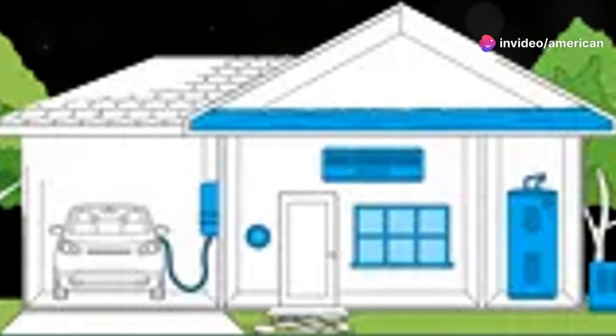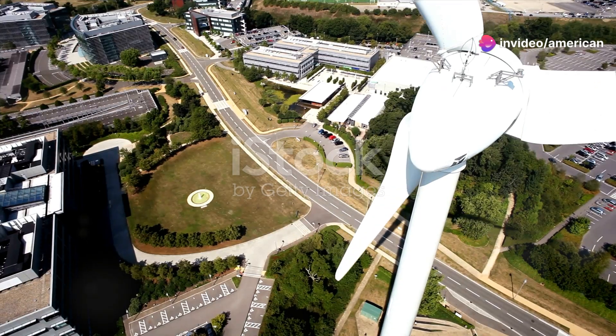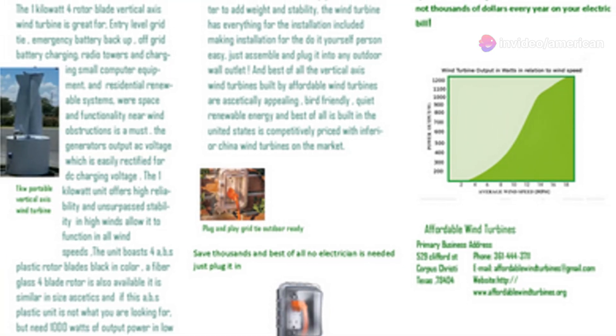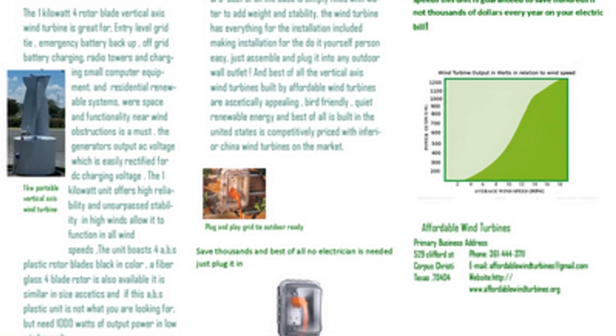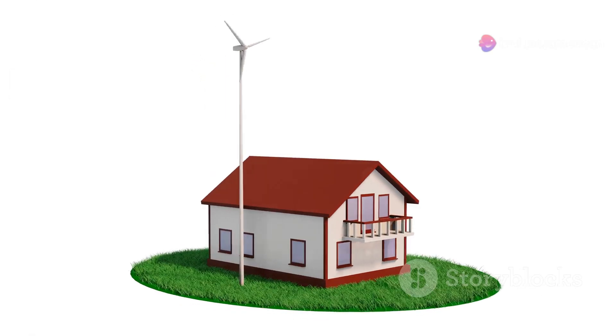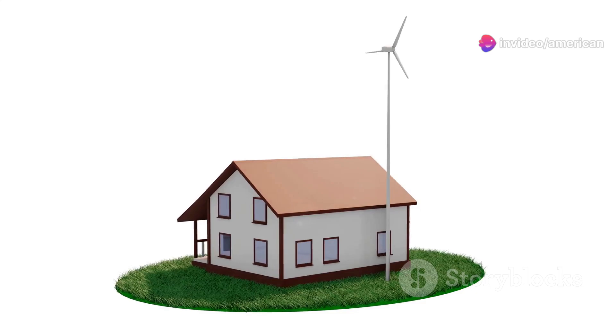Ready to harness the power of the wind and save money? Let's dive into Affordable Home Wind Turbines. Affordable Home Wind Turbines, based in Corpus Christi, offers a game-changing way to slash your energy bills while boosting your property value. Imagine a greener future, one where your home generates its own clean energy.